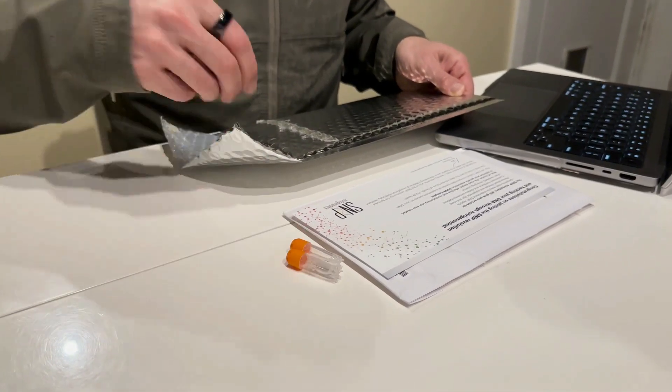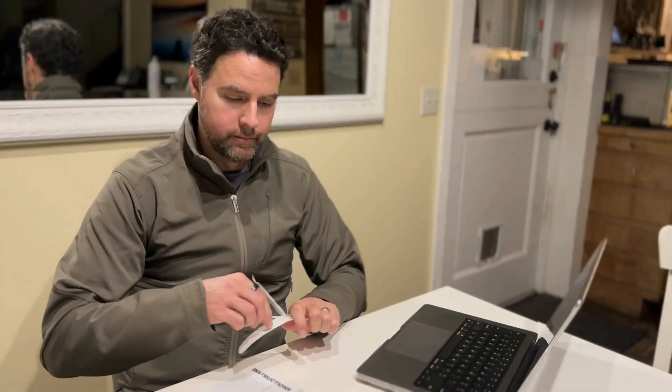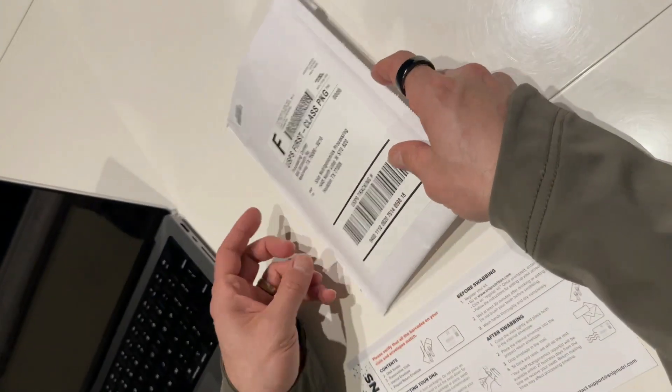You'll receive your at-home DNA test kit just days after placing your order, and it will have everything you need to test your DNA from the comfort of your home. After you swab the inside of each cheek, you'll ship the swabs to the HIPAA-compliant lab in Texas using the prepaid envelope.